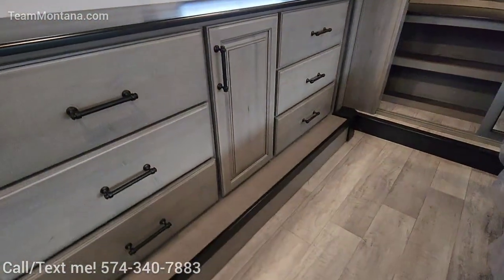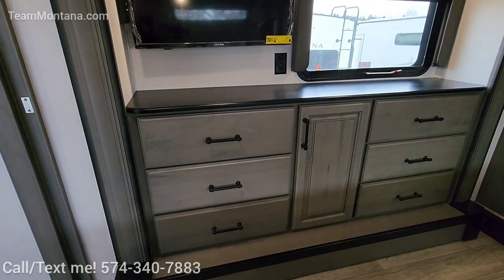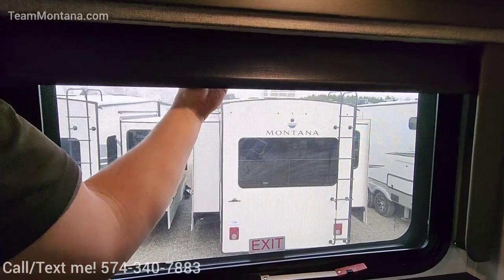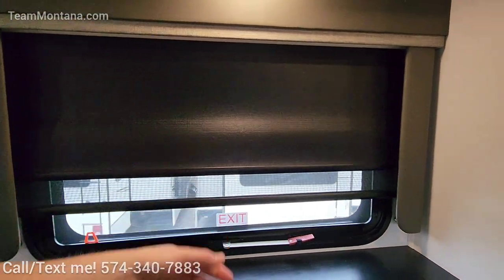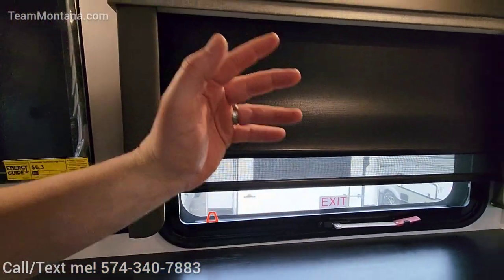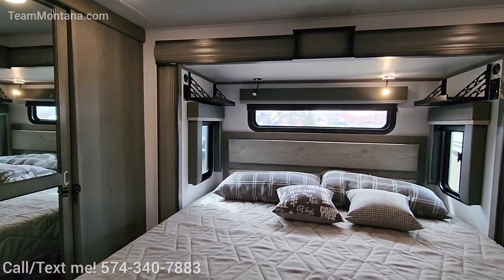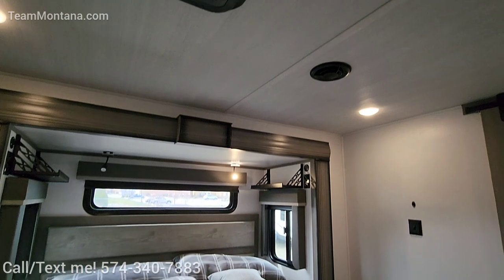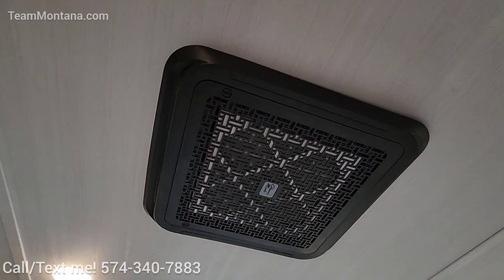His and hers closets — and probably hers in the middle too. 32-inch television. Daytime and nighttime roller shades on these windows. I like that they put these bulky covers here so you don't have to worry about the sun intruding — I cannot sleep if there's one trace of light coming in. CPAP shelves, 110 outlets, and USB as well. Both air conditioners are 15,000 BTU, whisper quiet, with a built-in filtration system.